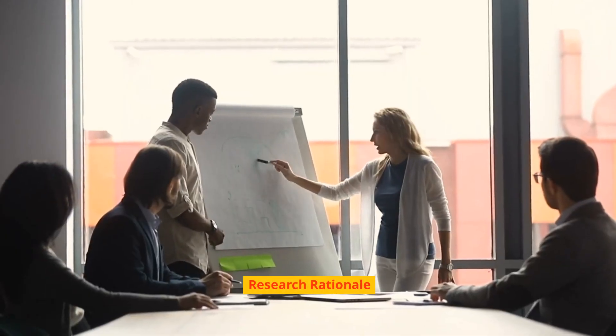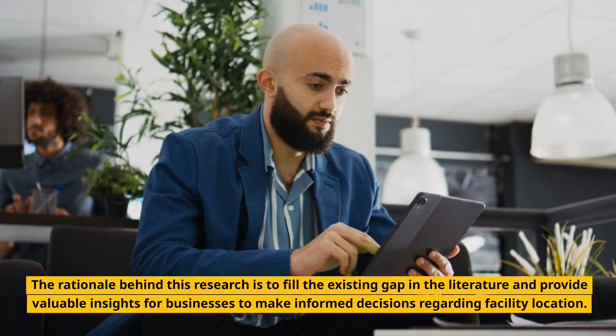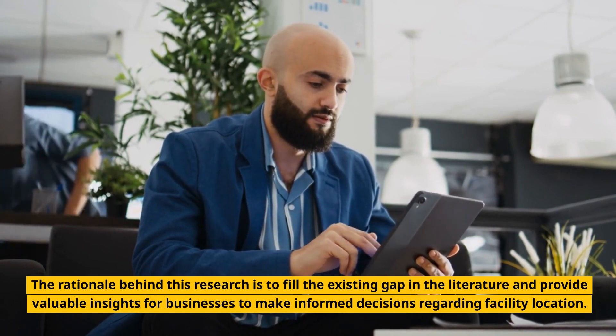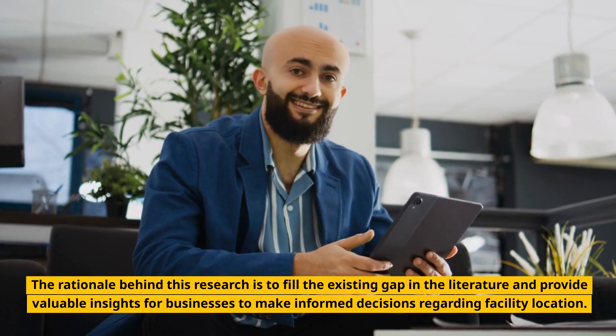Research rationale: The rationale behind this research is to fill the existing gap in the literature and provide valuable insights for businesses to make informed decisions regarding facility location.